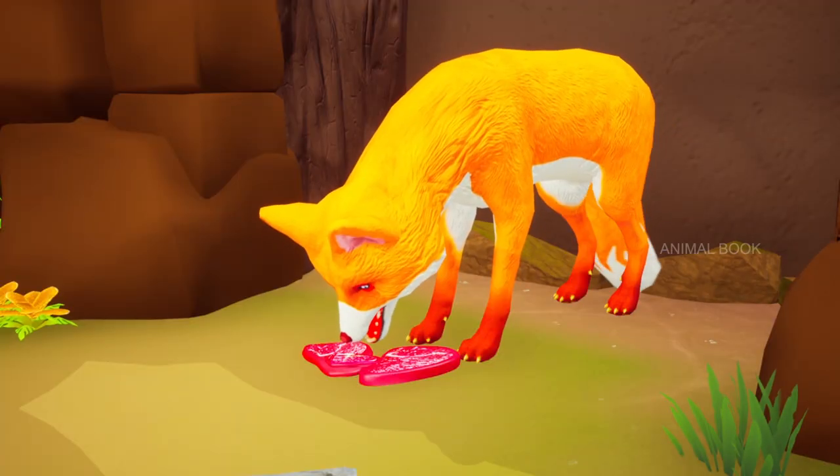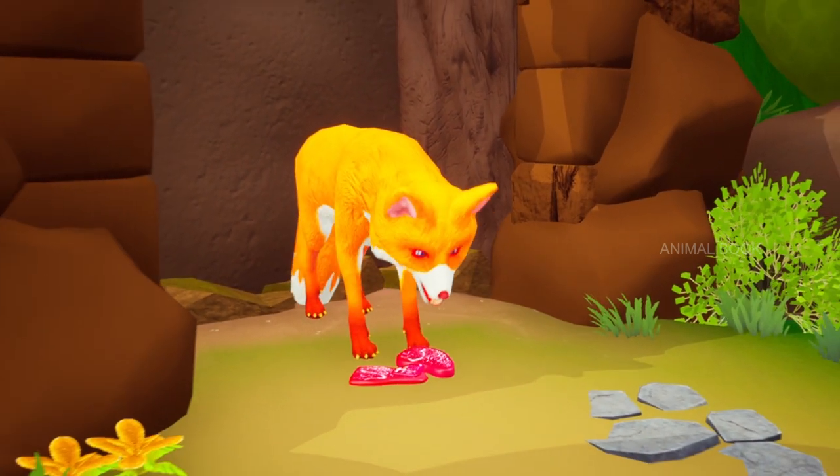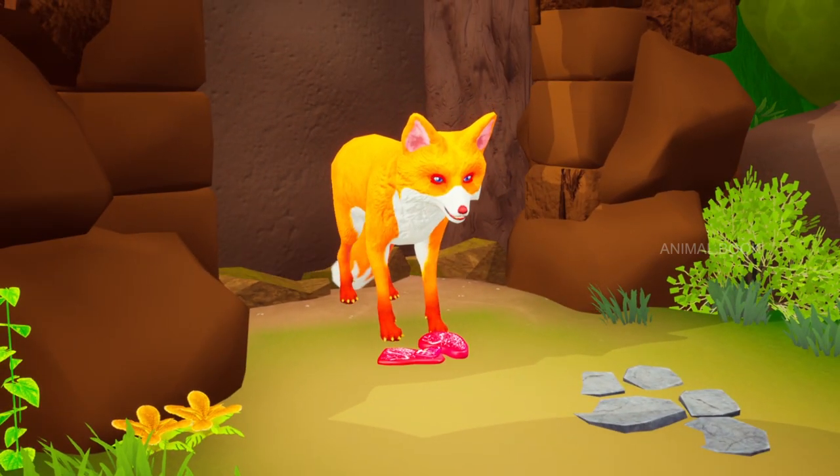Which animal is this? Fox. They are omnivorous mammals.